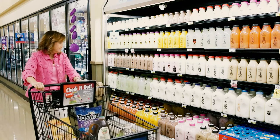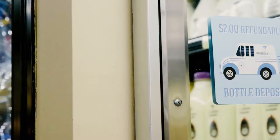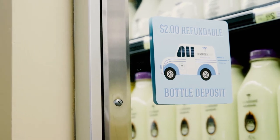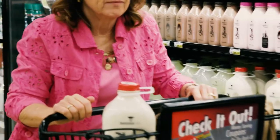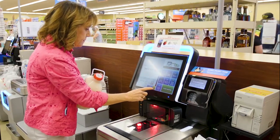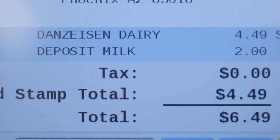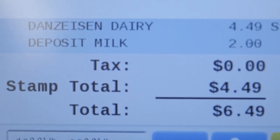Each time a bottle is sold, the two dollar deposit is paid by the customer. Signage, stickers, or window clings can be used to show customers there is a refundable two dollar deposit. The deposit will automatically be included with the price of the milk each time the product is scanned at the register or self-checkout.